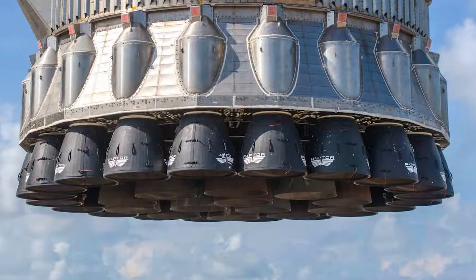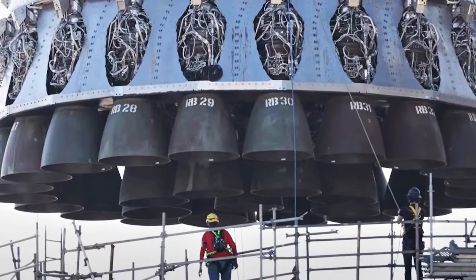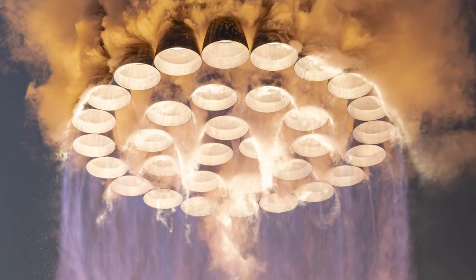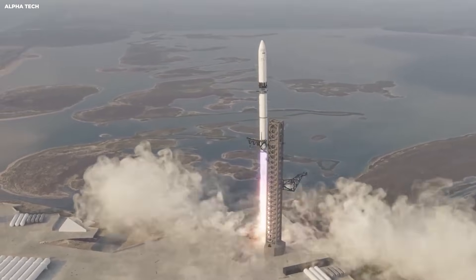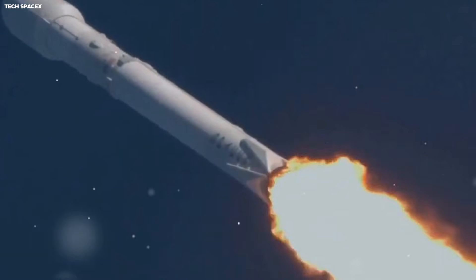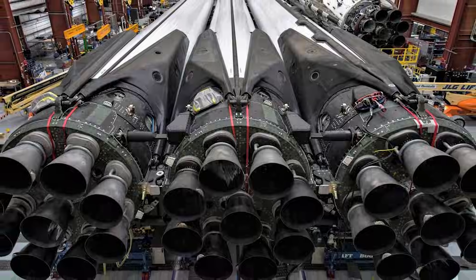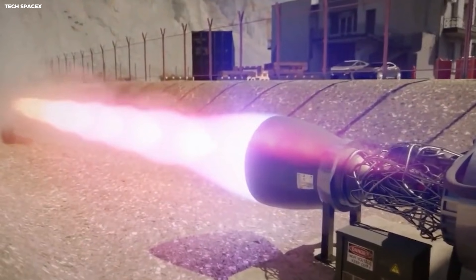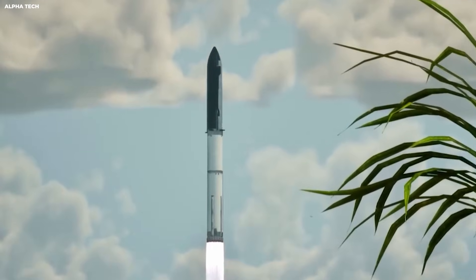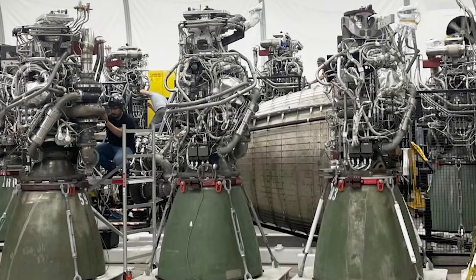The booster has 33 engines at the bottom called Raptor engines. For the catch, it only uses a few of them. These engines can change their power level smoothly — this is called throttling, like the gas pedal in your car. They can go from 40% power up to 100% power. Most older rockets cannot do this. Older engines are like a light switch — either all the way on or all the way off. If you are trying to land, you need small adjustments, like balancing a broomstick on your finger. Raptor engines let the rocket do that.